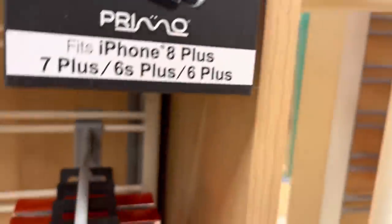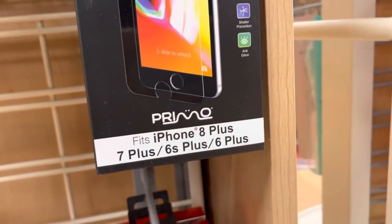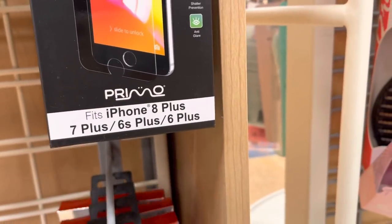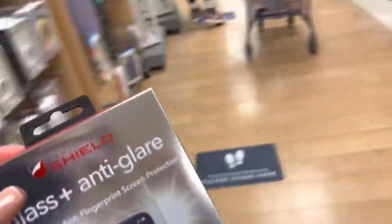Whoops — I need to get a screen protector for the 10R. This one looks perfect, so I'm going to get this one.